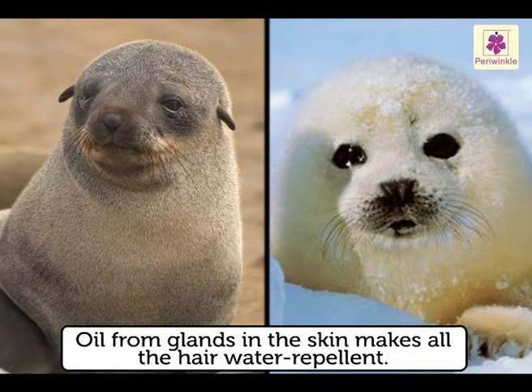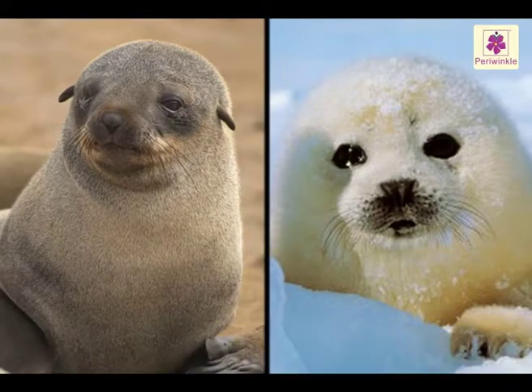Oil from the glands in the skin makes all the hair water repellent. Even if it is extremely cold, the seal stays warm and dry.